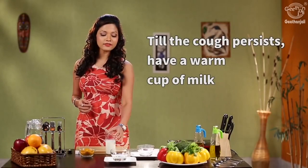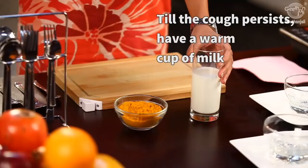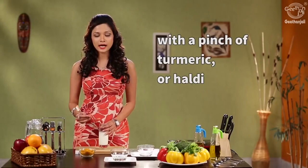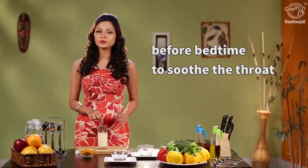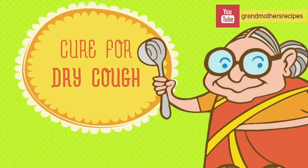If the cough persists, have a glass of warm milk along with a pinch of turmeric powder. Mix this and have it every night before bedtime to soothe your throat. Ensure you drink at least two liters of water a day, stay well hydrated, and follow these simple steps to get rid of your cough and stay healthy.